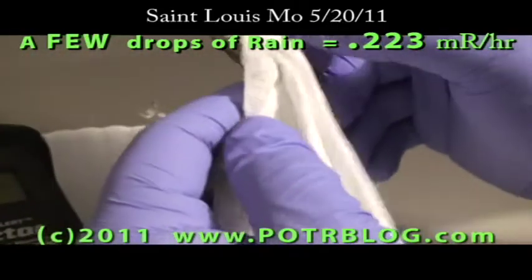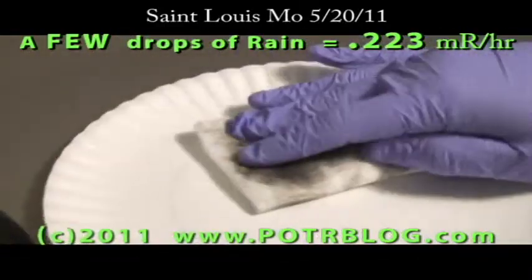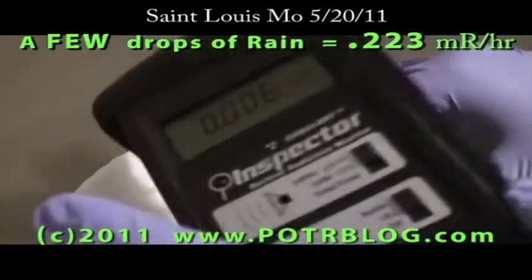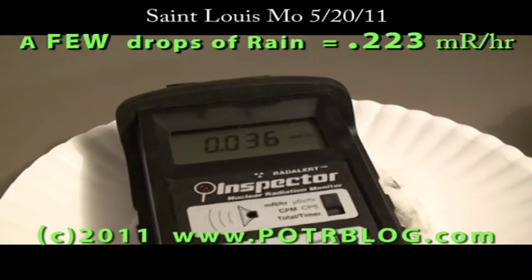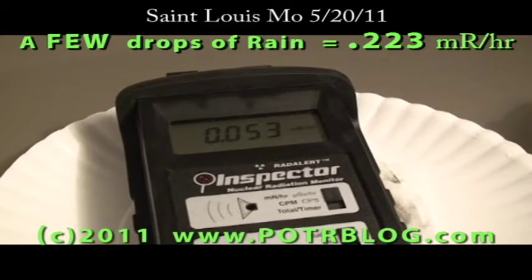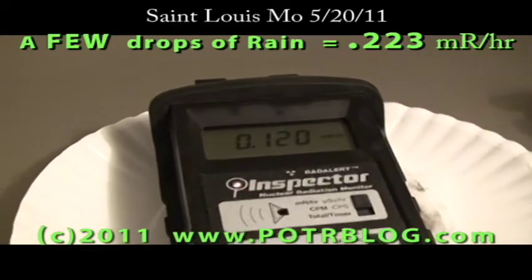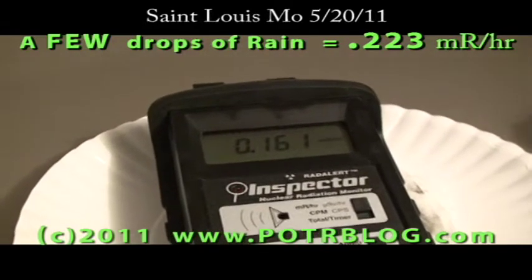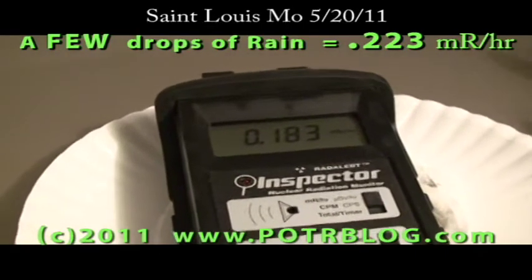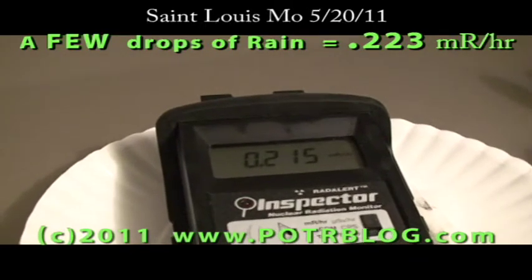Got a little more off the roof, but as you can see, that's not a whole lot wetter. Running the 30-second moving average updated every 3 seconds again — and for the extremely minimal amount of water on this sample, this is already disturbingly high: 20 times background, 21 times background.